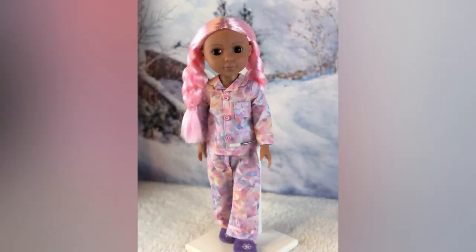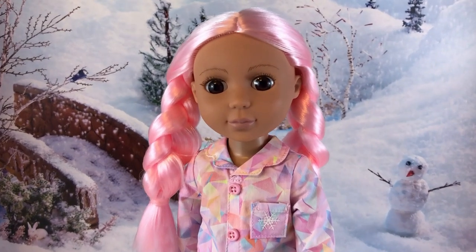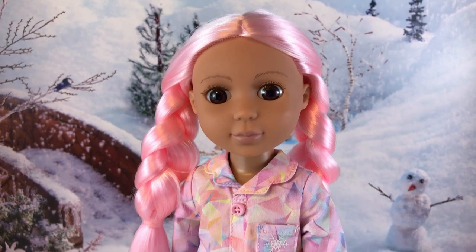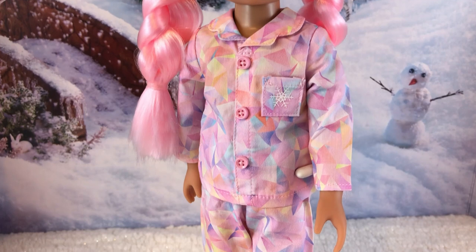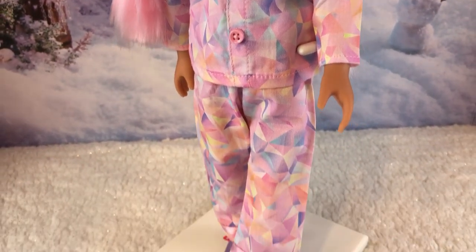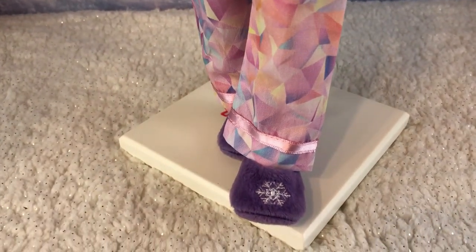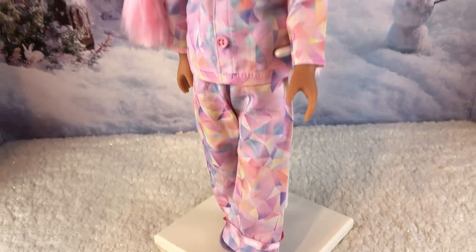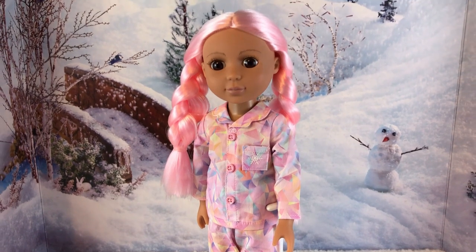I love it when American Girl puts in those small details. There are also soft little slippers with two embroidered snowflakes, one on each slipper — really cute. We put this outfit on a Glitter Girls doll made by Our Generation, which is similar to Welly Wishers but a little bit different — she has eyelashes and pink hair. She looks adorable in the pajamas, and I just love those fluffy, soft details on the dolls.